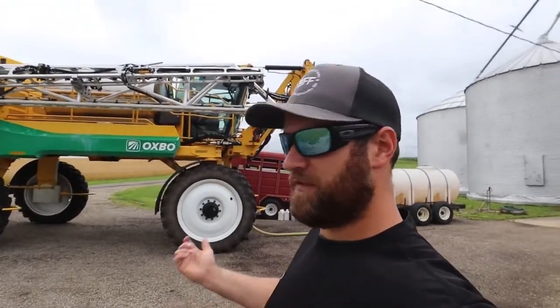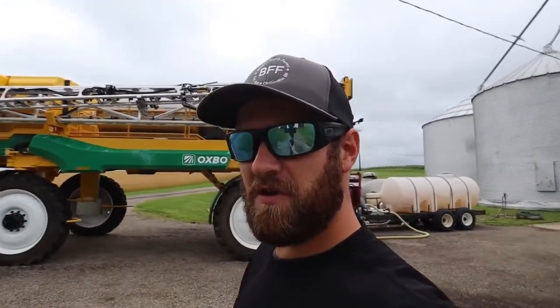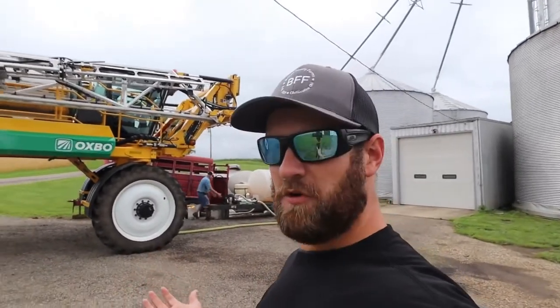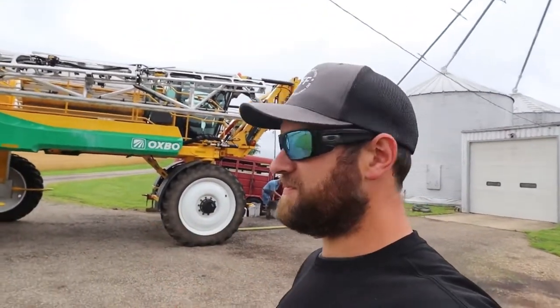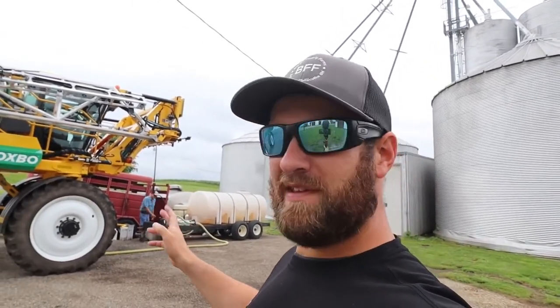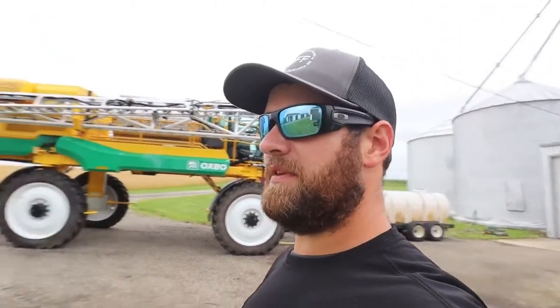All right guys, we just filmed a walk-around video for the sprayer. I'll put a card to that video right now — you can check it out. It's a pretty good overview of what the sprayer has and all that kind of stuff. Right now we've got to rinse the booms out. Like I said, this sprayer is going on to another demo.